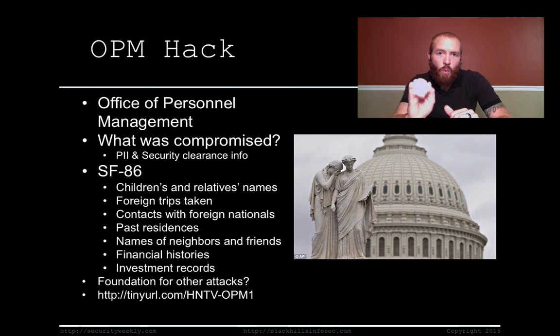That makes this way worse. The OPM houses a database containing information filled out in the form called the SF86. The SF86 is the form you have to fill out in order to get a security clearance. It contains a ton of really sensitive information — things like your children's and relatives' names, any foreign trips you might have taken, any contacts with foreign nationals, any past residences, and all your past job history.